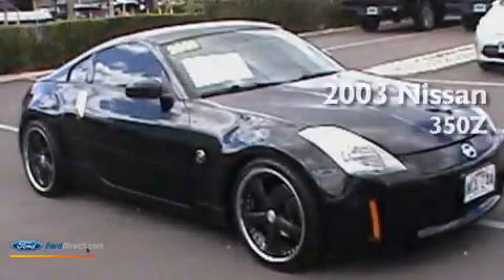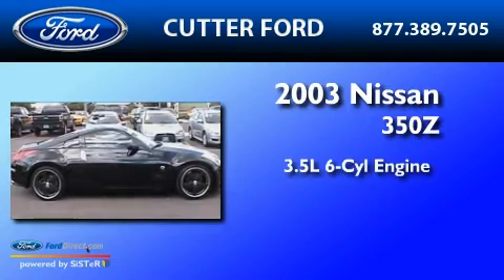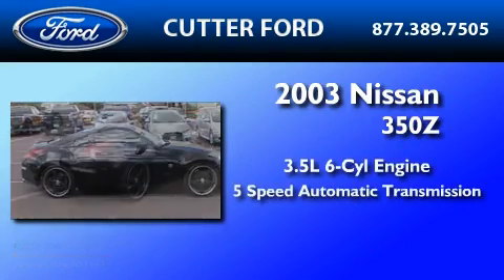This is a 2003 Nissan 350Z. It has a 3.5-liter six-cylinder engine and a five-speed automatic transmission.